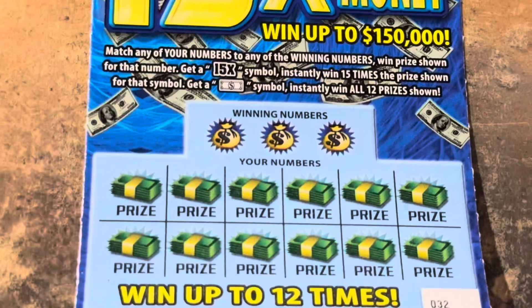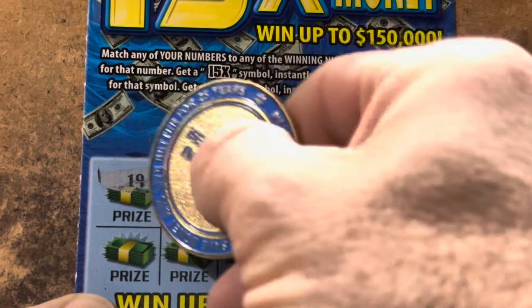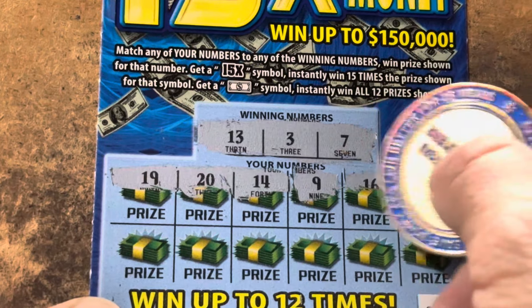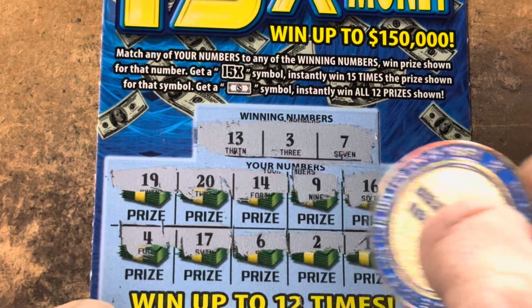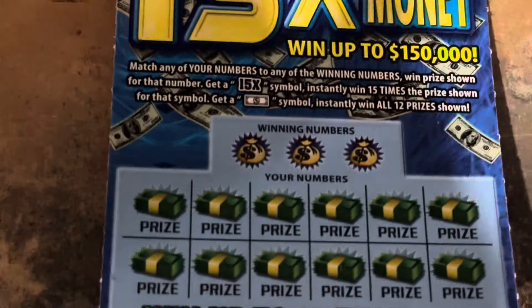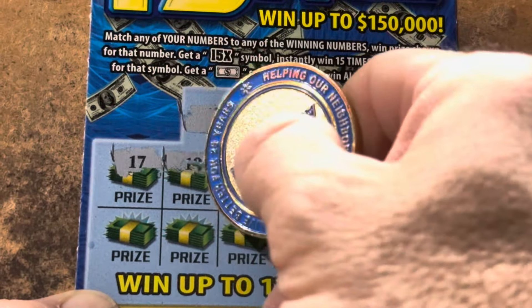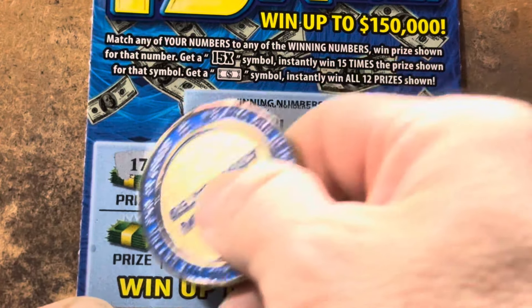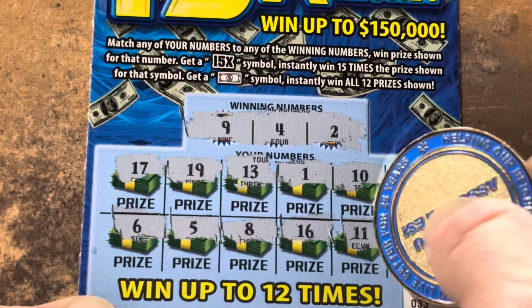Ticket 2. I'm ready for an icebreaker. There's that 7 again — 3, 7, and 13. 19. 20. 14 is one off. 9. 16. And a 10. 4. We've got the 3. 17. 6. 2. 12. And 11. Double 3 — come on, double 3. 2, 4, and 9. 17. 19. 13. 1 — we got the 2. 10. We got the 9. 14 — we need a match. 6 — we need a symbol. 5, I've got 4. 8. We've got 9. 16. 11. There it is!